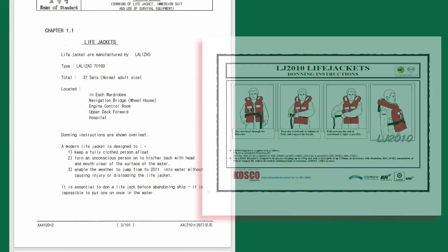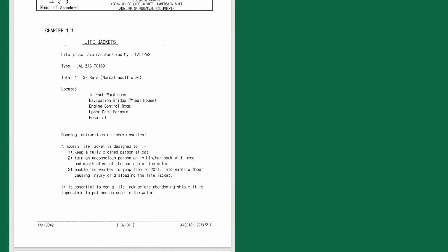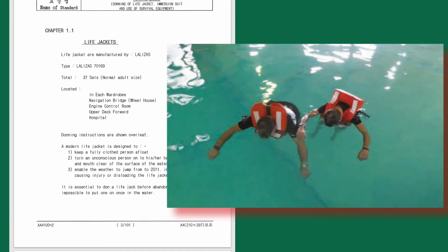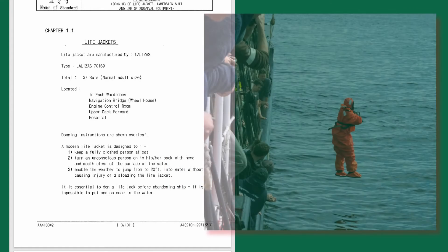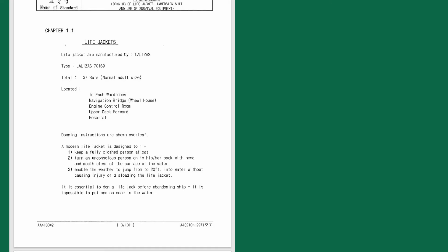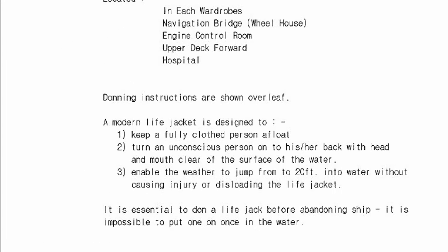Donning instructions are shown on a separate page, usually a poster from the manufacturer. A modern life jacket is designed to keep a fully clothed person afloat, turn an unconscious person onto their back with head and mouth clear of the water surface, and enable the wearer to jump from a height of at least 4.5 meters into the water without injury and without dislodging or damaging the life jacket.